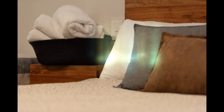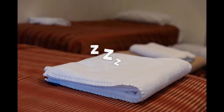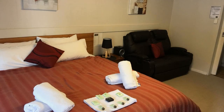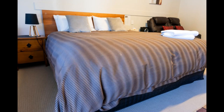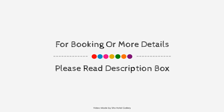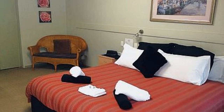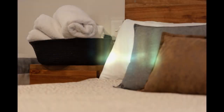Check-in time at this property is 2 PM and check-out time is 12 PM. If you have stayed in this property, please share your experience in the comment box. For booking or more details about this property, please go to the link in the description. If you have any problem booking a room, you can drop a comment and we will help you.